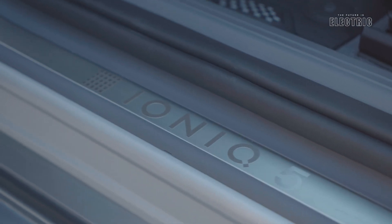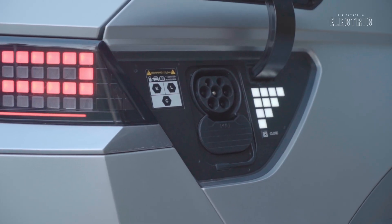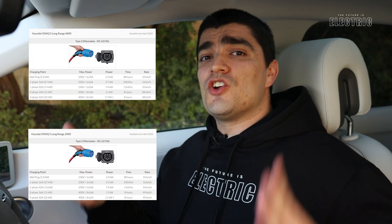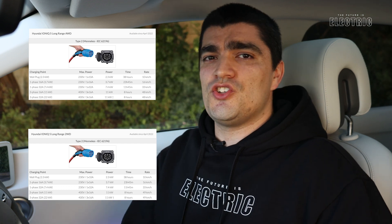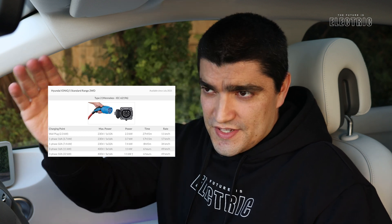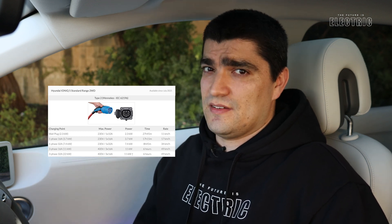Besides DC rapid charging, the vehicle supports AC charging at up to 7 kilowatts on single phase or 10.5 kilowatts on three phase. You will charge faster on a three-phase supply. The on-screen graphics show the charge times for both the larger and smaller battery variants on single phase and three phase. As always, these are the fastest speeds possible given the correct charging infrastructure and cable — with the wrong setup you'll get slower speeds and longer charge times.